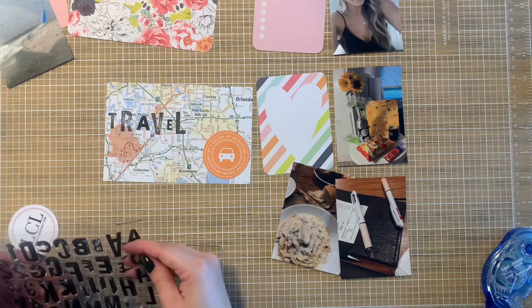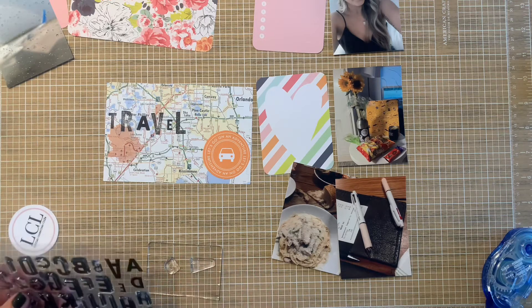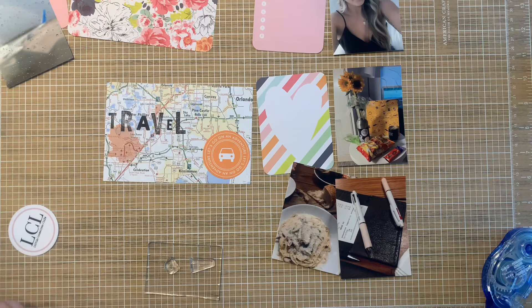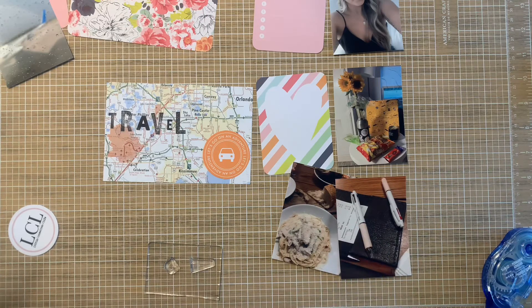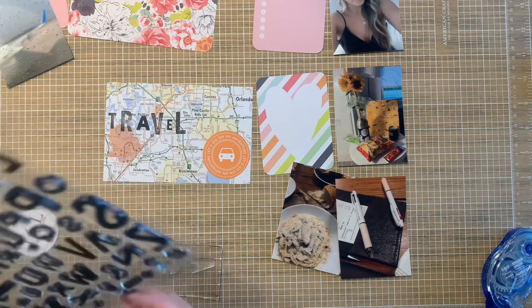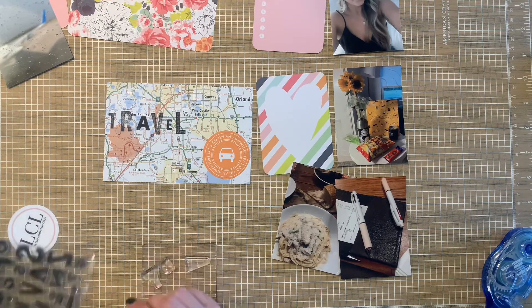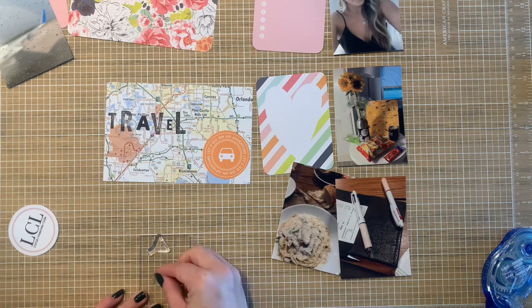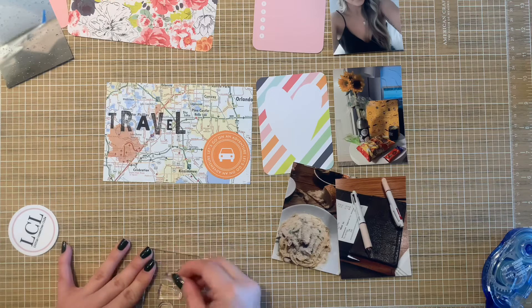I found her and thought she was just the coolest thing in the whole world — she still is. She also started smash booking and I was a smash booker. My mother bought me my first one and was like, 'isn't this kind of what you already do?' Back then I would take sketch books from Barnes and Noble and write everything in there — so it was like bullet journaling and smash booking had a baby. Smash booking really wasn't a big deal yet, so she was one of the only folks out there for me to watch.